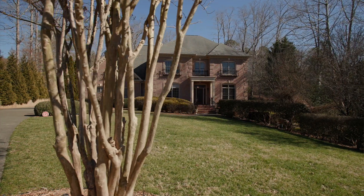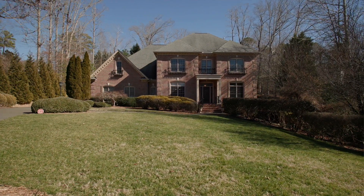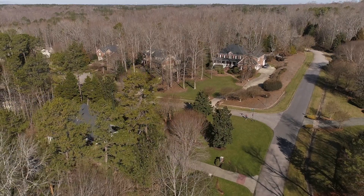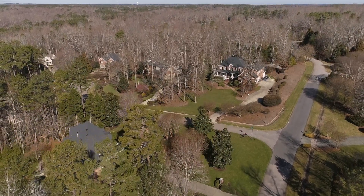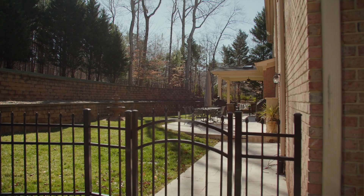This estate is nestled on meticulously landscaped grounds in the prestigious North Raleigh community of Chatsworth. Homes in Chatsworth have a beauty about them that is timeless and elegant, and this estate is a perfect example. Welcome to 5844 Applegarth Lane in Raleigh.